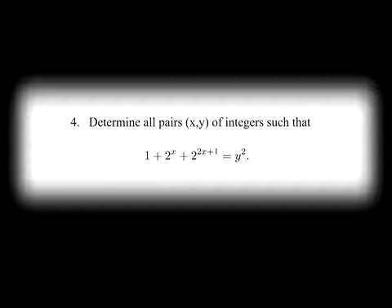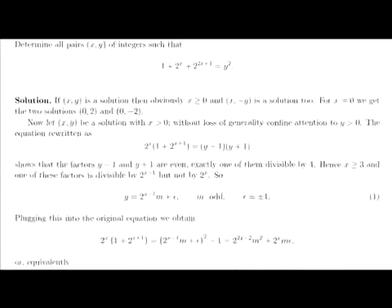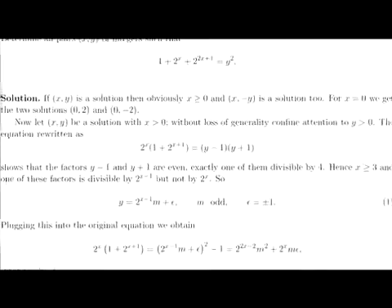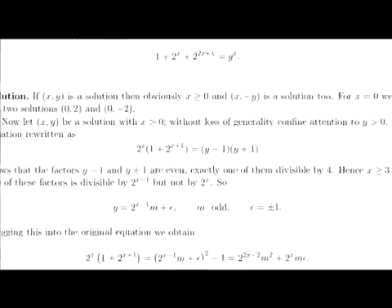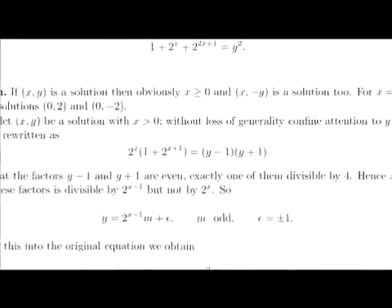You have to find all pairs of whole numbers such that 1 plus 2 to the x plus 2 to the 2x plus 1 is y squared. If you replace 2 to the x with z, it becomes 1 plus z plus 2z squared equals y squared. It turns out all you need is a little factorization — you move the 1 to the other side, factor the right side as y minus 1 times y plus 1, and that equals something with large powers of 2 in it, 2 to the x at least.